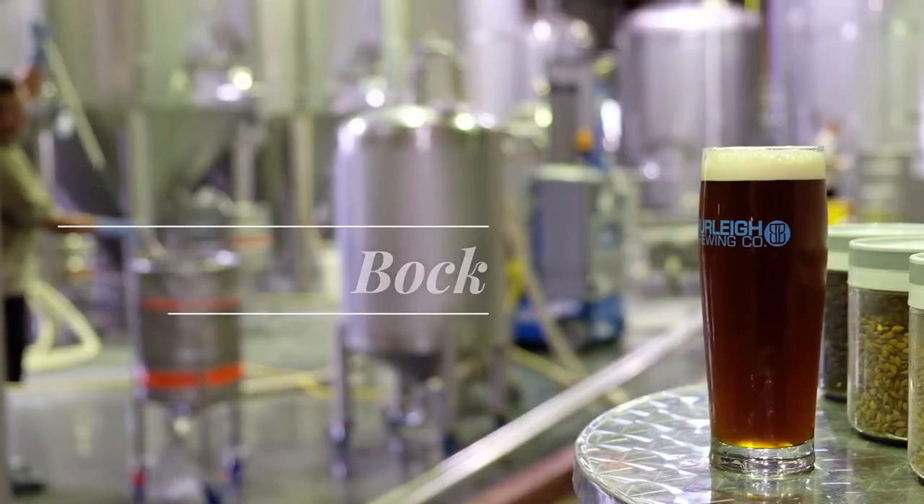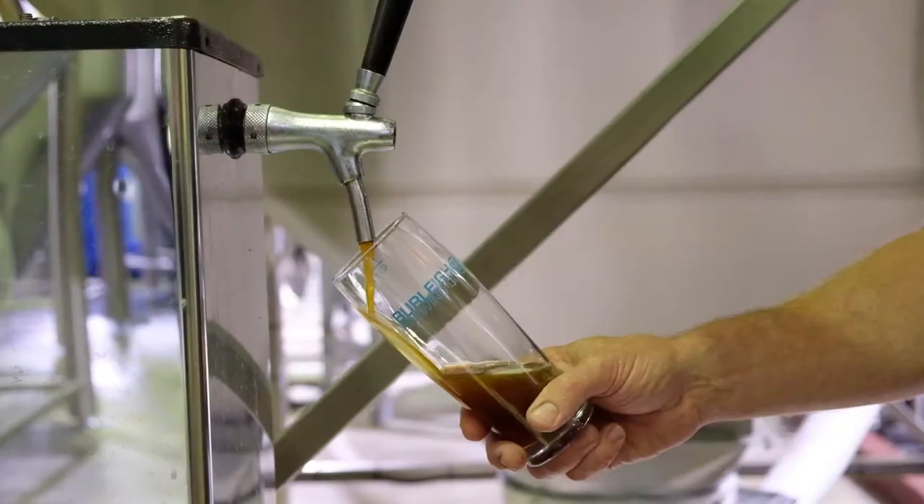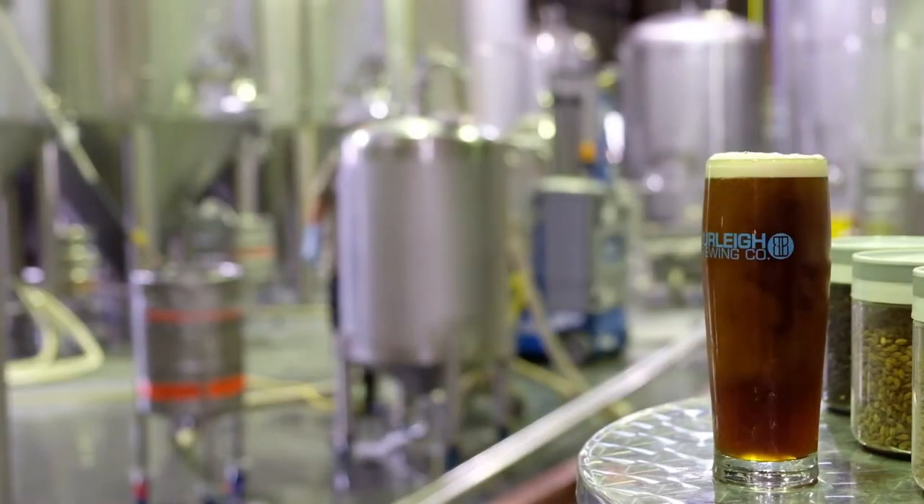Bock. It's been around since the 1400s. Bavarians put it into lager form in about the 1700s. Although there are many versions of Bock and the alcohols can vary — 6 to 12% for lighter Bocks — the Heller Bocks can be very pale to very dark, so there's a big range.